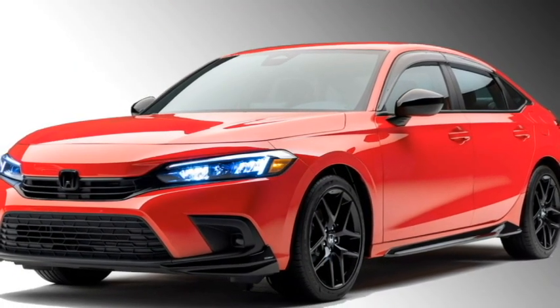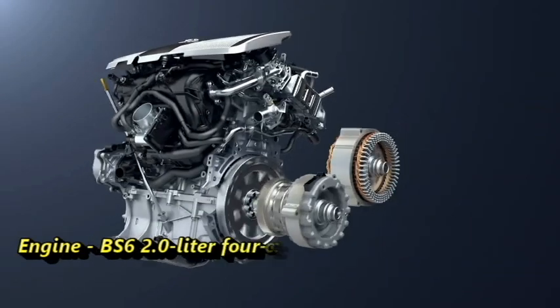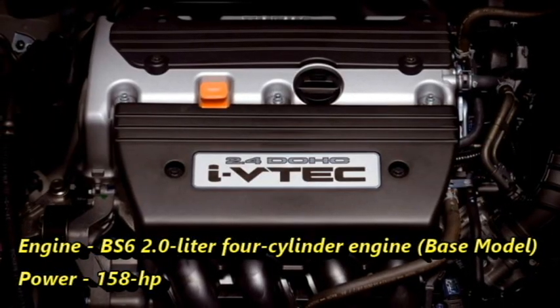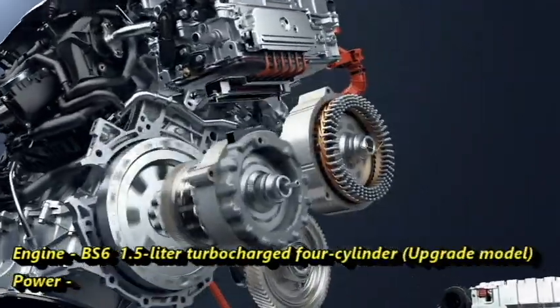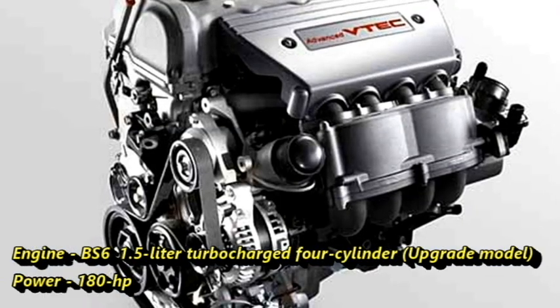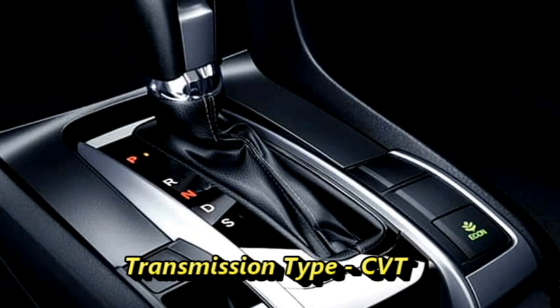In terms of power, the sedan will be available with two engine options. The BS6-compliant 2-liter four-cylinder engine for the base model can churn out 158 HP, whereas the upgrade variant gets a BS6-compliant 1.5-liter turbocharged four-cylinder engine capable of producing 180 HP. Both engines will be mated to a CVT gearbox.